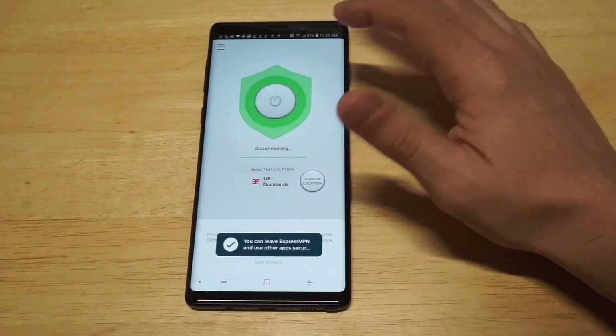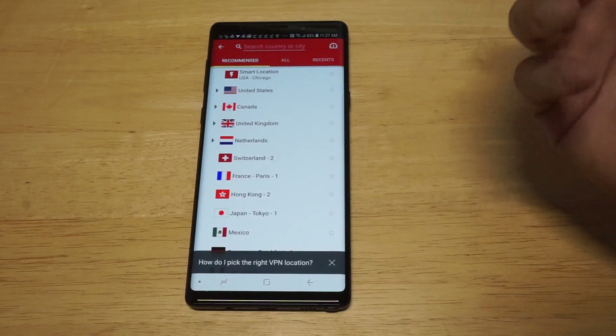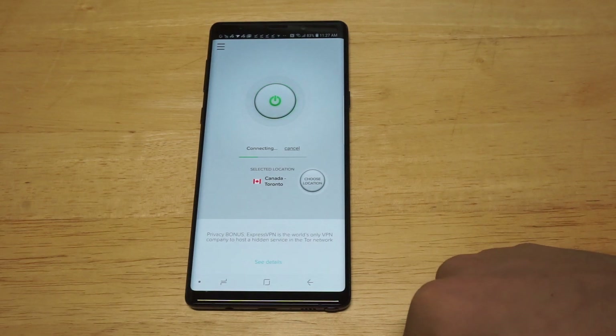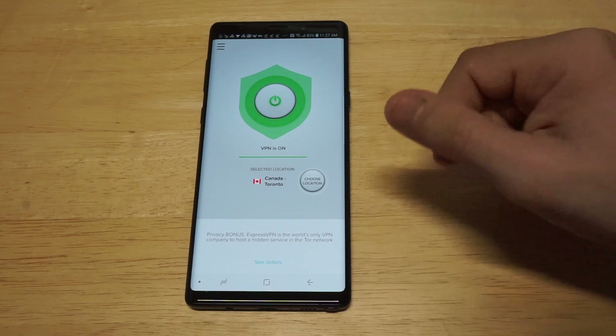If you want to turn the VPN on or off, you just click this little button, and you can always choose your location to be somewhere different, which is really cool. Let's try Canada — let's see how long it takes. Canada, Toronto. All right, how cool is that? It's literally that easy, just like with the click of a button.